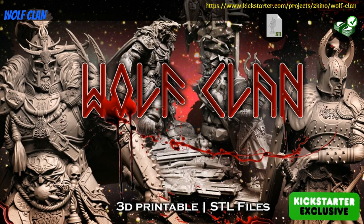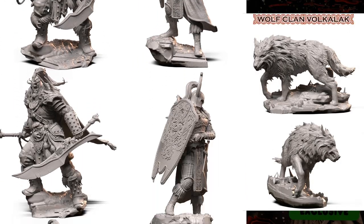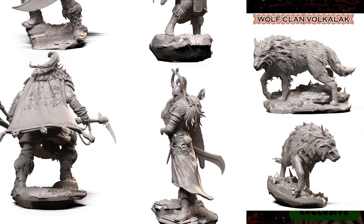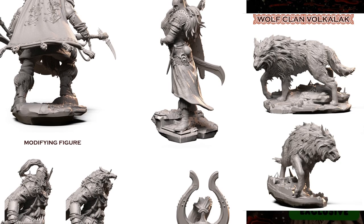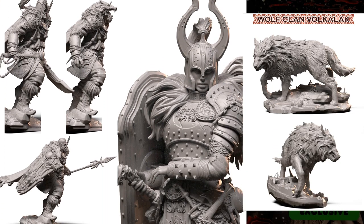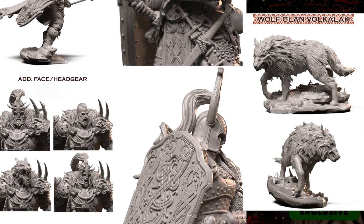Wolf Clan, by Zed Kino of Russia, their second Kickstarter campaign. This set includes 3 statues: a male and female warrior, and a wolf. You can get any of the statues individually, or all together, optionally pre-supported, and you can also get a commercial license. This campaign ends on January 11th, with rewards expected in February.